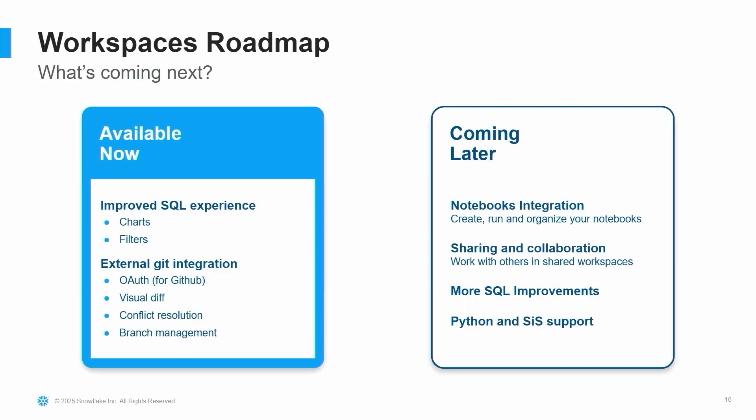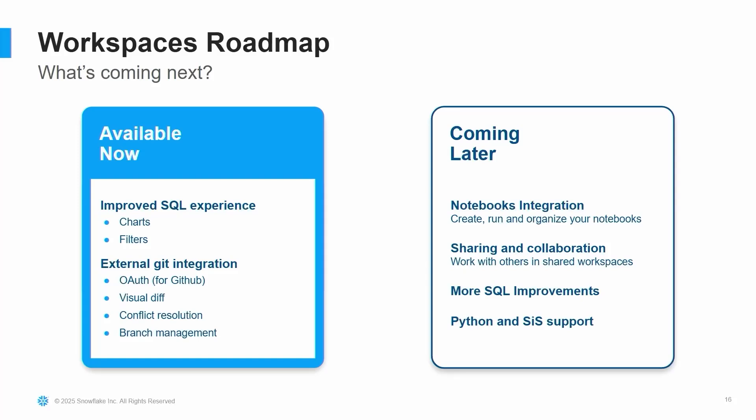There are a number of features available today: improved SQL experience with charts and filters, and Git integration — built on top of the Snowflake Git integration we have available today. There's also a new way of setting up GitHub via OAuth, with a Snowflake OAuth app that makes it really straightforward to get a Git repo into a workspace. You can bring a Git repo in and work on things you've already got. If you're writing dbt and have that in GitHub, or any Git repo on the internet, you can bring that right into WorkSpaces. We've got a visual diff tool, conflict resolution, and branch management, so you can push changes upstream back to your original repo and use all your governance and review tools.